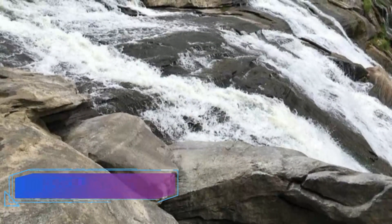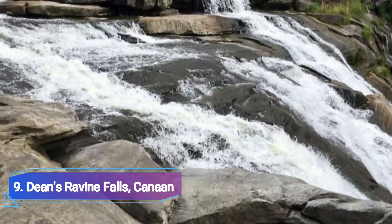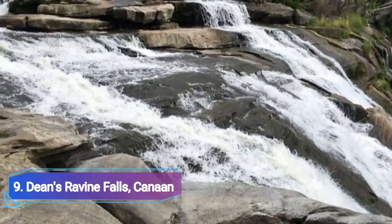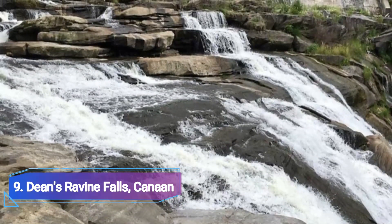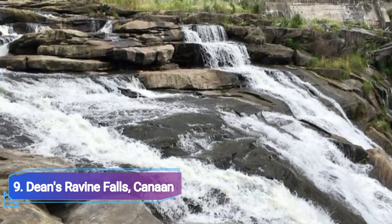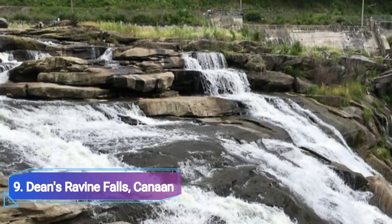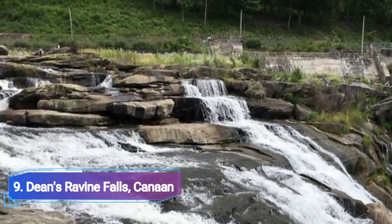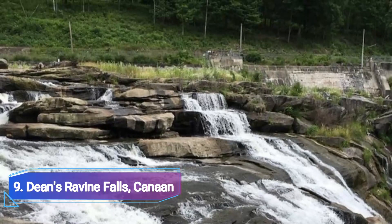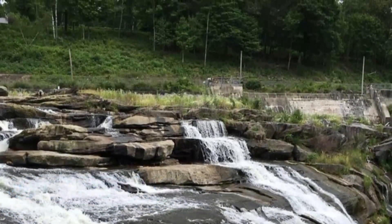Number 9: Dean's Ravine Falls, Canaan. Dean's Ravine Falls, Canaan's second noteworthy waterfall, is easily accessible after a 15-minute stroll. This expansive and beautiful waterfall, which descends sharply, starts at Red Brook and surges relentlessly into the Housatonic River. Leaping over anything that stands in its way, it makes several minor falls throughout its route, with its biggest leap measuring over 50 feet.